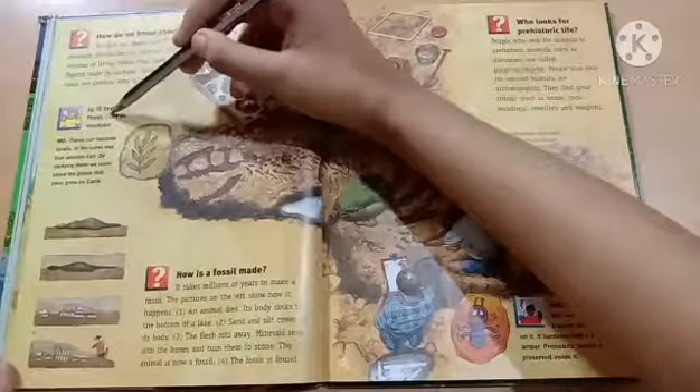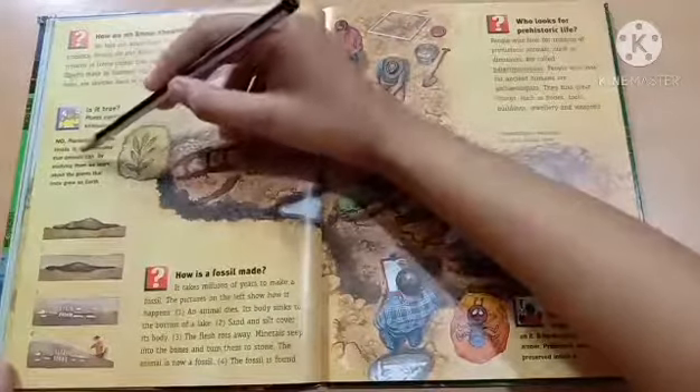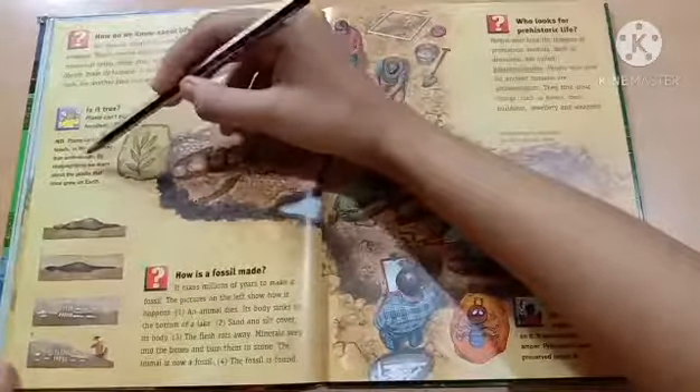Is it true plants can't be fossilized? No, plants can become fossils in the same way that animals can. By studying them, we learn about the plants that once grew on Earth.